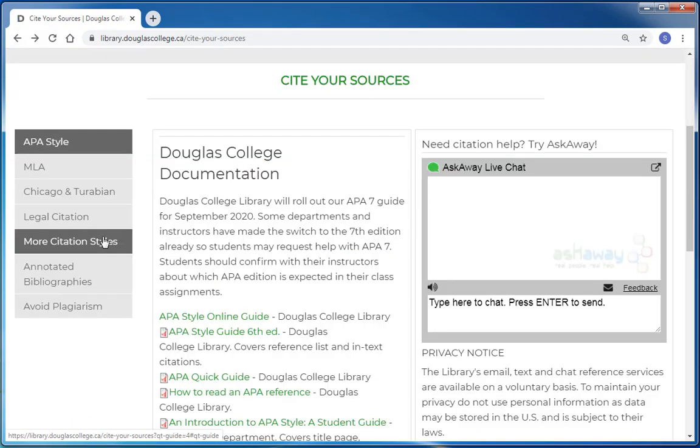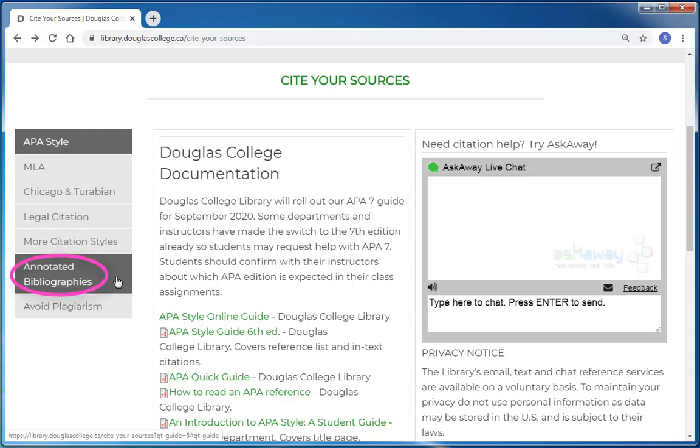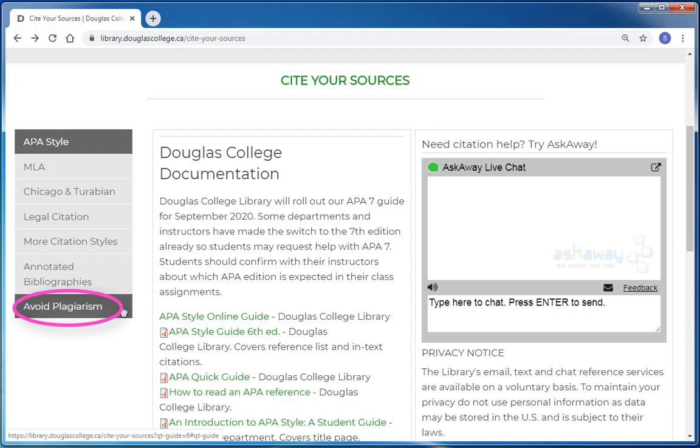Additionally, we have links to less commonly used citation styles under the More Citation Styles tab. You'll also see tabs with resources about annotated bibliographies and avoiding plagiarism.